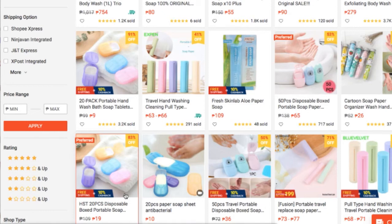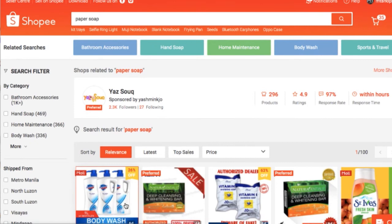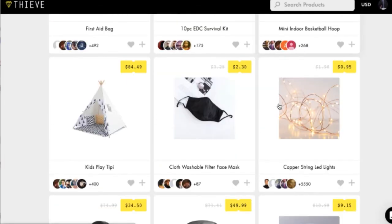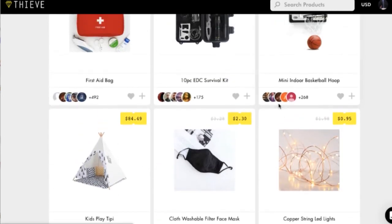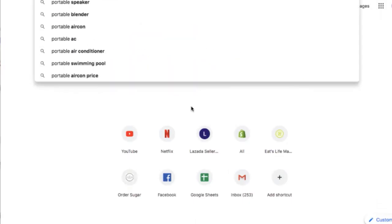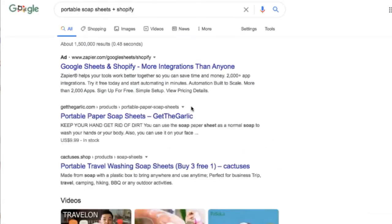Again, if you're gonna sell this, make sure you sell it on your personal page and make sure to market it better. Why do you need a website? Why do you need a Facebook page? So let's try to find this exact product at 9 to 10 pesos on Google. Let's try to find shops that are selling this — let's search 'portable soap sheets plus Shopify.'